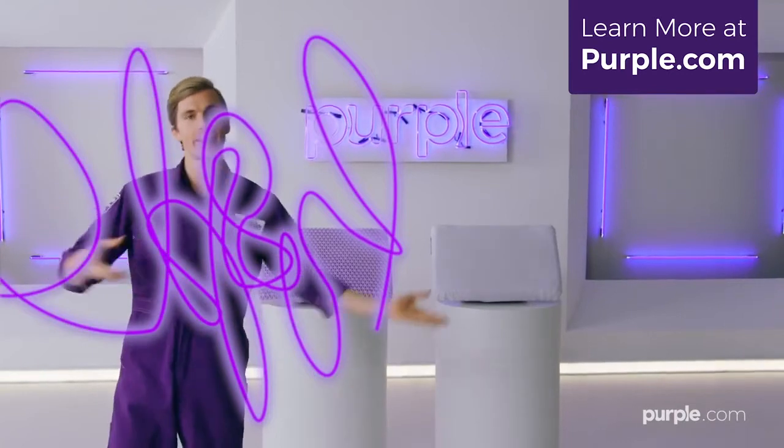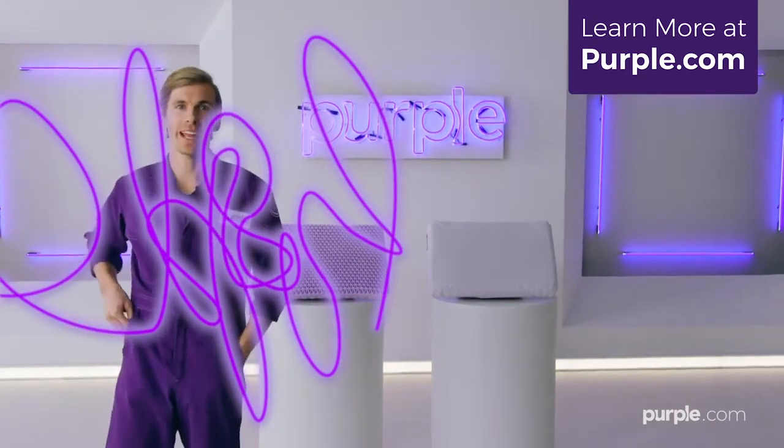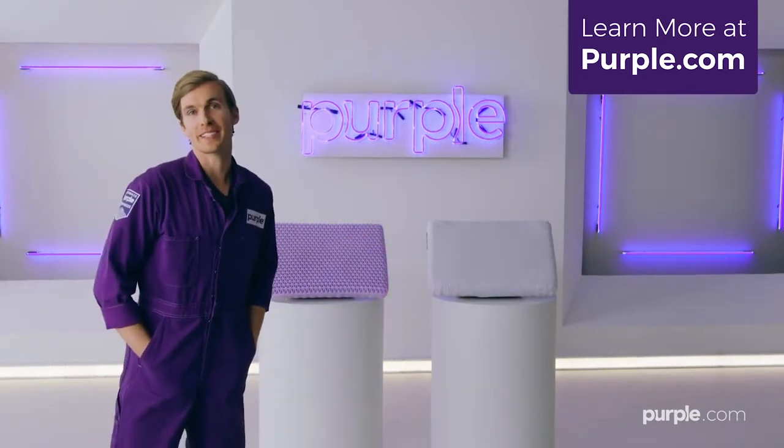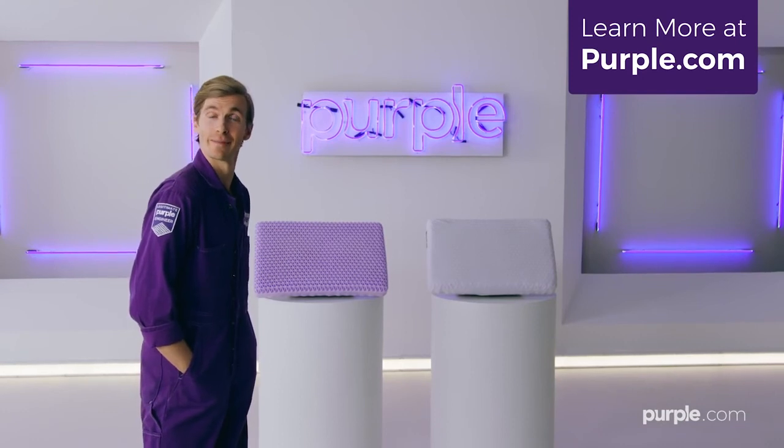Purple said they would science the name if I drew it out — like the Disney Channel, when they had a wand and they wrote it out. But it's gonna say Purple. Look at their pillow, it's so good. Purple.